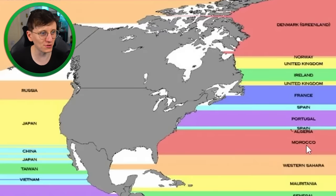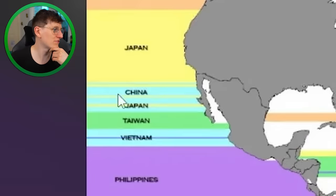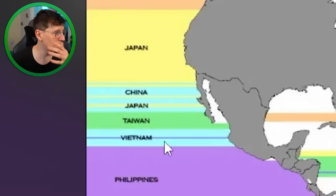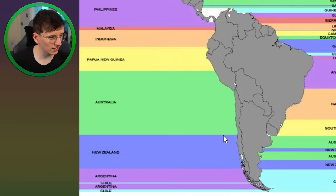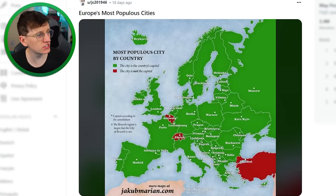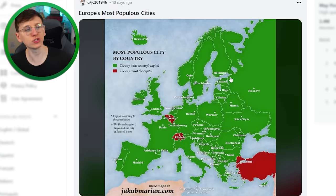I would have always assumed that Florida, for example, would be level with Spain or the United Kingdom, but Florida is mostly level with Morocco. Also quite interesting to see that China and Mexico are level with each other, the same with Japan, and Australia is level with a big chunk of the middle of South America.